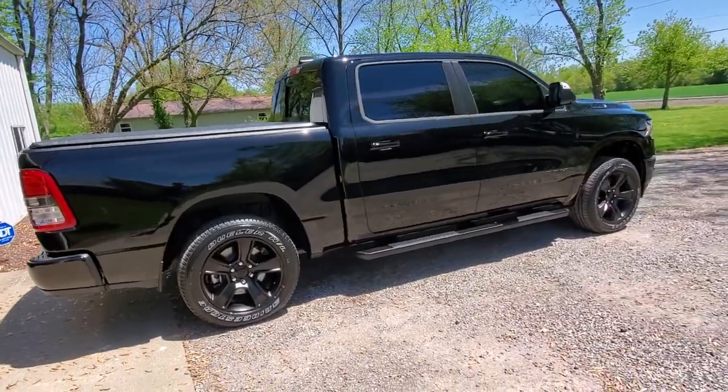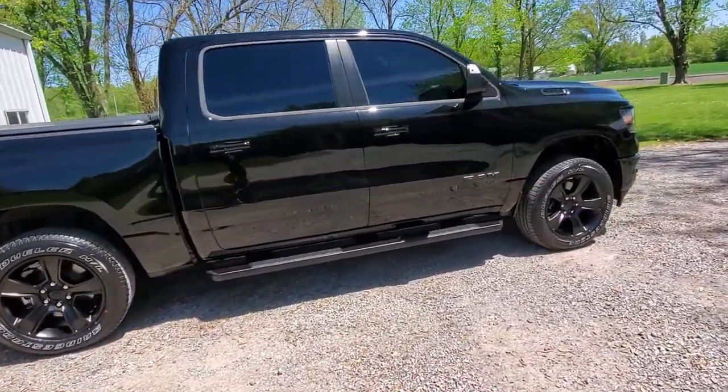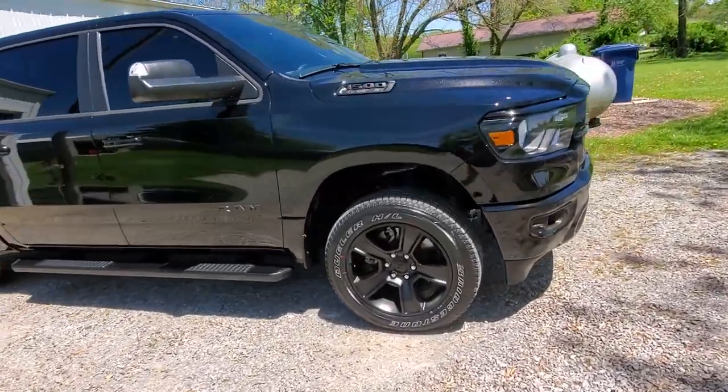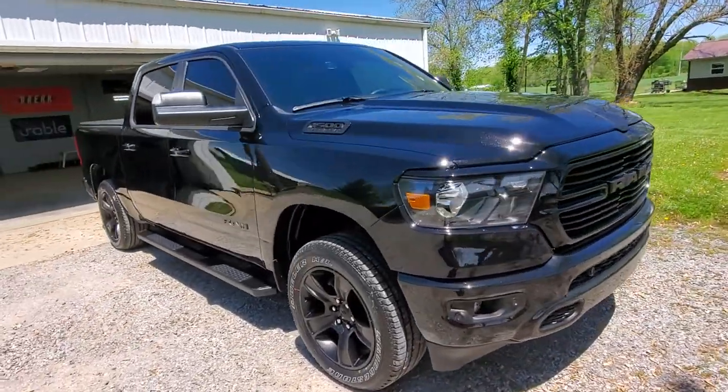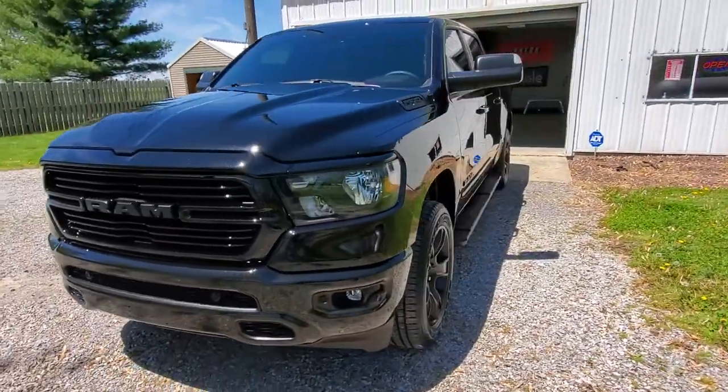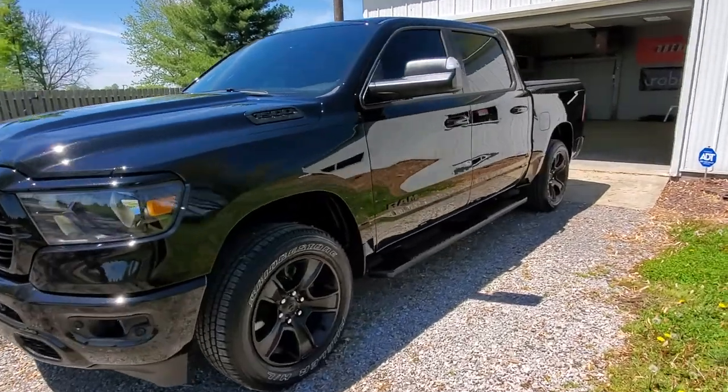Hey everyone, Mark here from Visual Pro Detailing. We got a beautiful little Dodge Ram Bighorn Edition here — this is a 2020. We just put our top-tier ceramic coating on it, did a one-stage paint correction, and the gloss is just jaw-dropping on this truck.